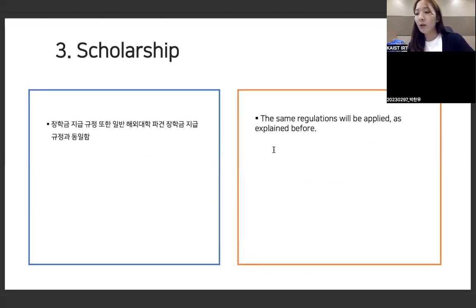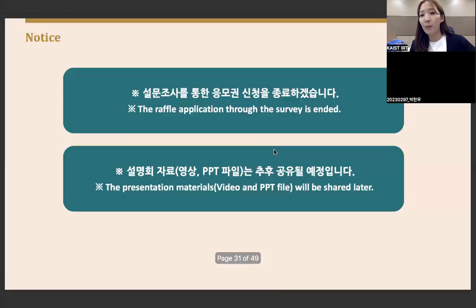For scholarships, the same regulations apply as explained in the exchange program session. This concludes the G3 information session. The information session video and PPT slides will be shared later.